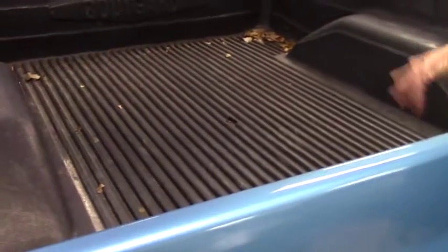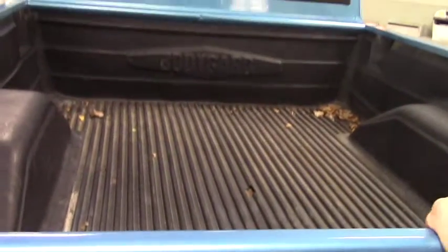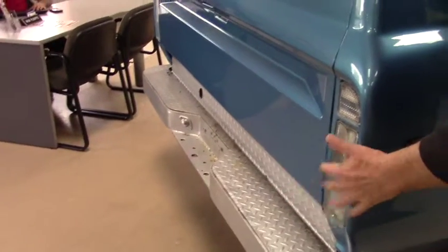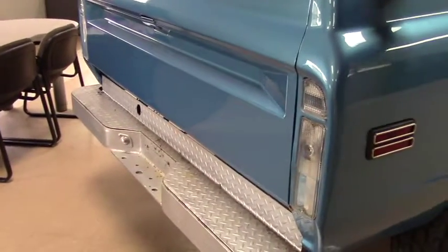Here's the tire package — it's all the same all around — and there's a bed liner in there. It looks like whoever had it before put in some type of LED lights in the tail lights.